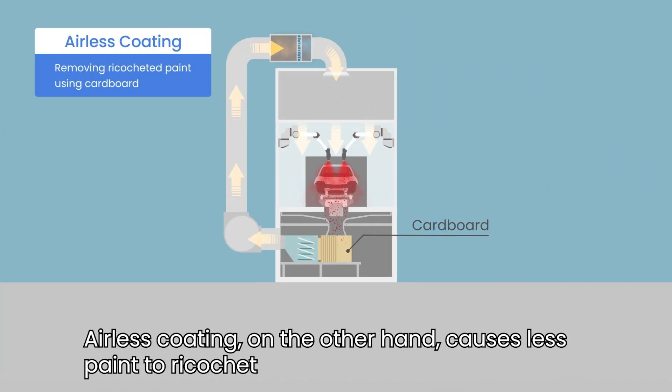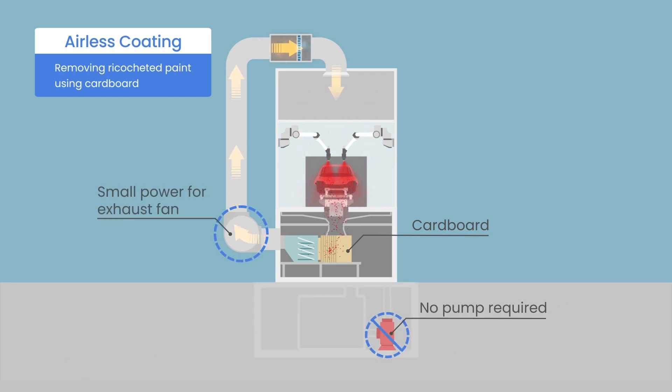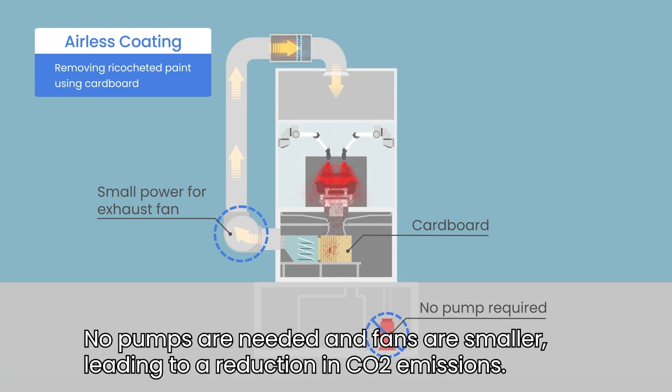Airless coating, on the other hand, causes less paint to ricochet and can instead be collected in cardboard boxes. No pumps are needed and fans are smaller, leading to a reduction in CO2 emissions.